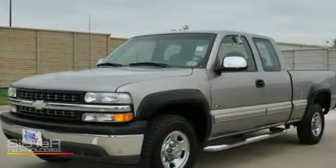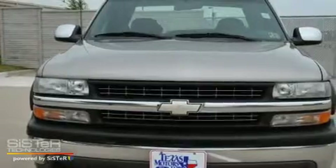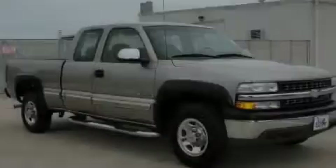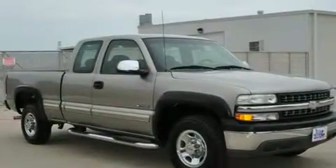This is a 2000 Chevrolet Silverado 2500. Strong, durable, and dependable. It features a 5.3 liter 8-cylinder engine and a 4-speed automatic transmission.